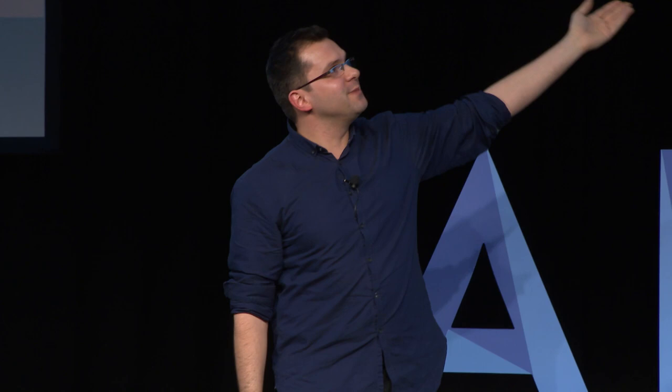Thank you very much. If you want to keep in touch with me, there are many people who contributed to this research and I really wanted to acknowledge them. Feel free to send me an email. Thank you.